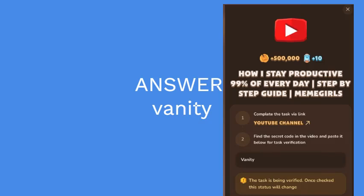Don't forget, being productive doesn't mean working non-stop, but working smart. Follow these steps and watch your productivity skyrocket. Make sure to like and subscribe for more tips on mastering your day.